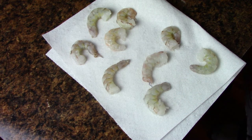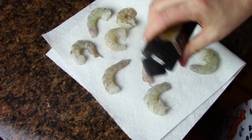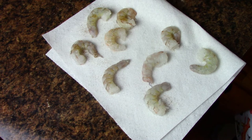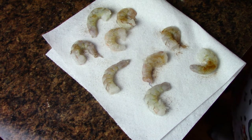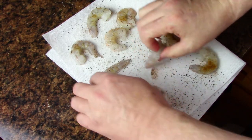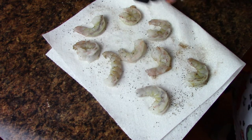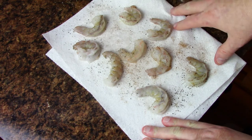Now let's get ready to pan sear the shrimp. I've got the clean shrimp and I'm going to hit them with a little bit of sea salt, then some smoked paprika. You can season these however you like — cajun powder, whatever. I'm just doing something really simple to show you the cooking technique. A little bit of black pepper, flip them over, and hit them again with a little paprika on the other side.